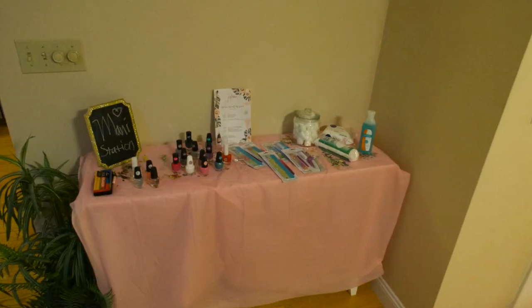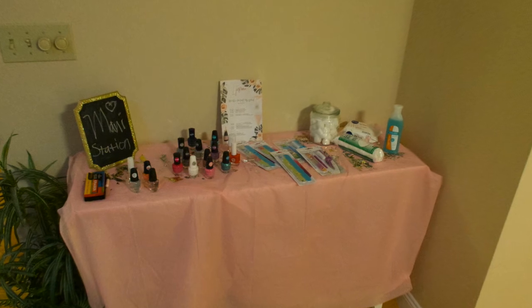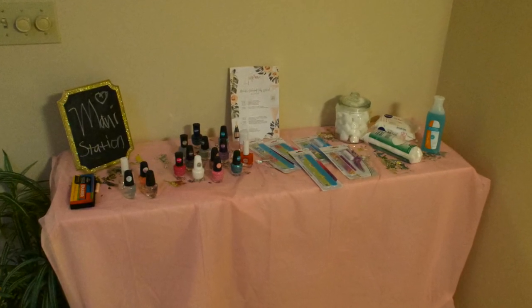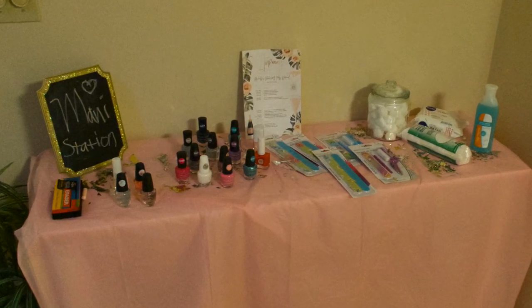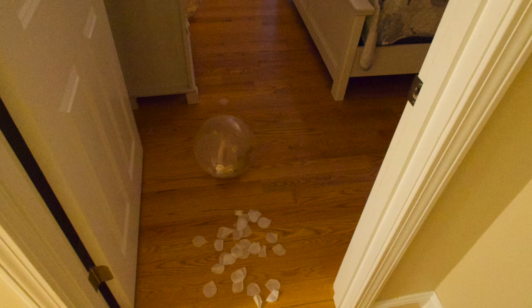This was a cute little mani-pedi station — everything you see here I got from the dollar store, with the exception of the chalkboard and the jar that held the cotton. The jar I got from Burlington Coat Factory. From the mani-pedi station was the hallway leading to the bride's room with flower petals that I got from Party City. You can also find these flower petals at the dollar store, but at the time my dollar store didn't have them.